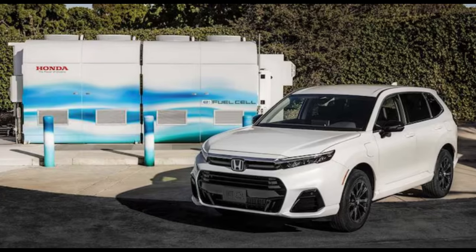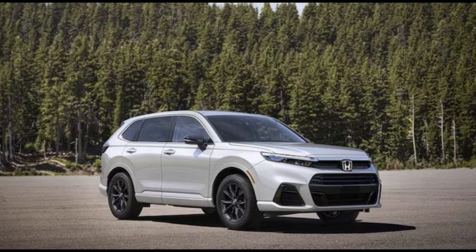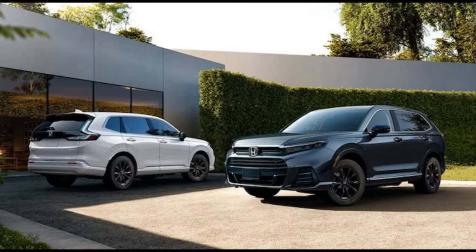2025 Honda CR-V FCEV First Drive: Road to the Future or Dead End? This hydrogen fuel cell SUV might benefit its manufacturer more than you.